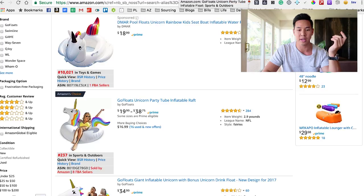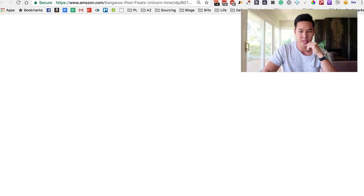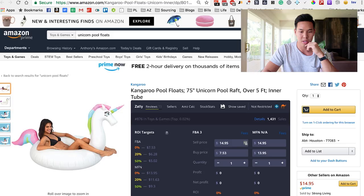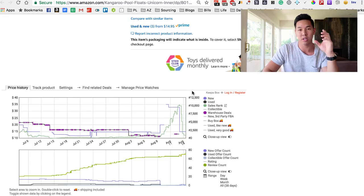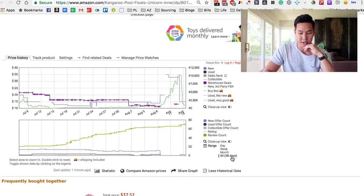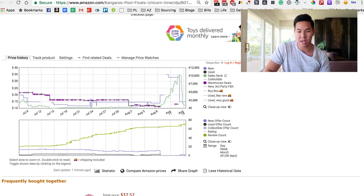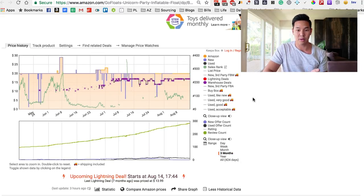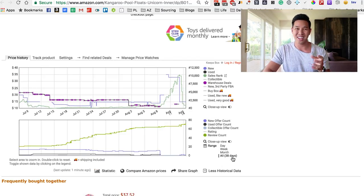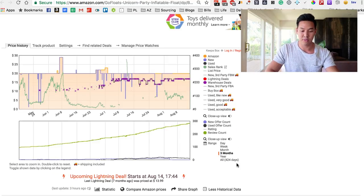The way you can check that is you open up each listing and scroll down to the KIPA loads section. You want to look at the review count for each one to make sure it's been around longer than average competitors. For example, this one's 38, this one's 130, this one is 424. So you want to use the ones that have been around longer than at least 30 days — especially ones like the one at 130 days and another at 124 days.